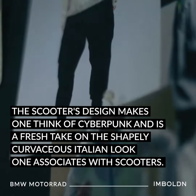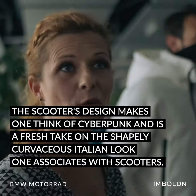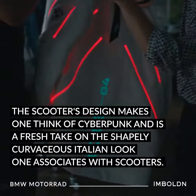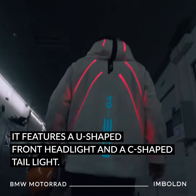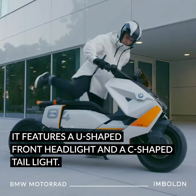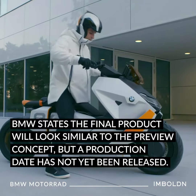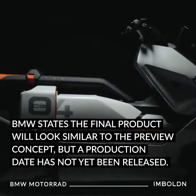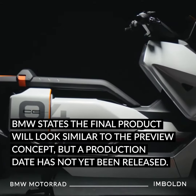The scooter's design makes one think of cyberpunk and has a fresh take on the shapely curvaceous Italian look one associates with scooters. It features a U-shaped front headlight and a C-shaped taillight. BMW states the final product will look similar to the preview concept, but a production date has not yet been released.